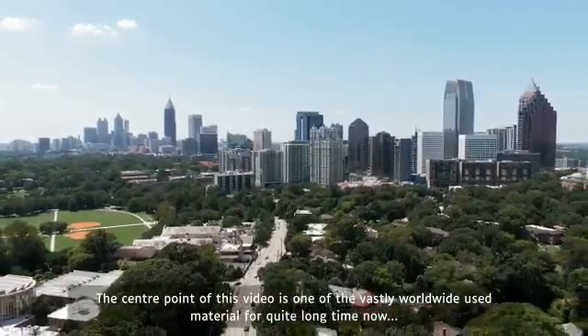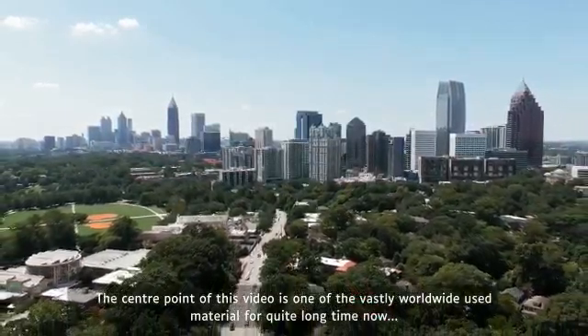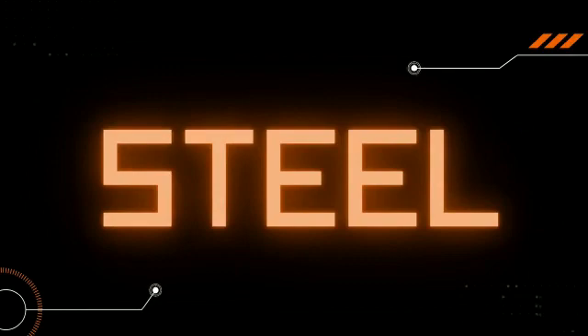The center point of this video is one of the vastly worldwide-used materials for quite a long time now: Steel.